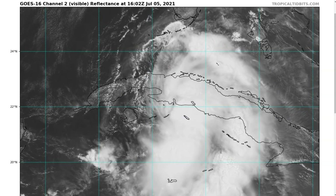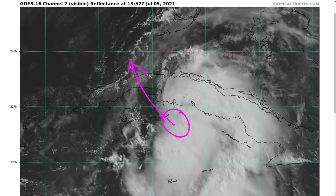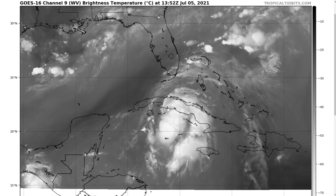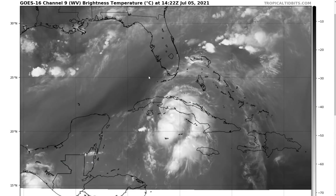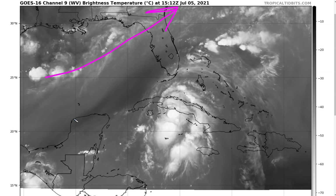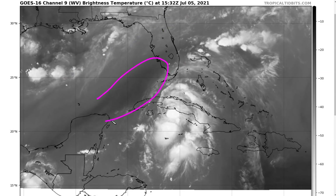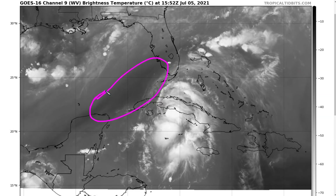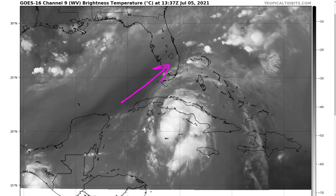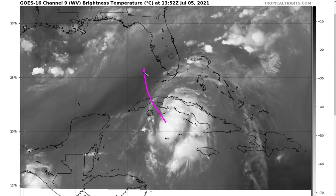Cuba is in the way tonight, so we're not expecting anything in the way of significant intensification or restrengthening. Once it gets across Cuba, the question becomes whether it can restrengthen a little bit in the Gulf of Mexico. Looking at the water vapor satellite loop, we'll see a general southwesterly flow across the northeastern Gulf of Mexico. There's a little bit of a dry air mass which models suggest could get pulled into Elsa's western side, especially given that wind shear is going to switch to out of the southwest at about 15 knots as Elsa moves into the Gulf — it's been out of the northwest for most of the last couple of days.